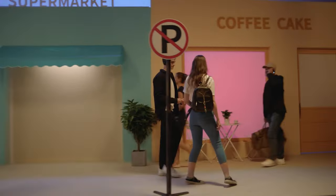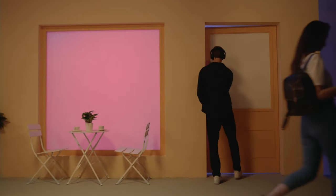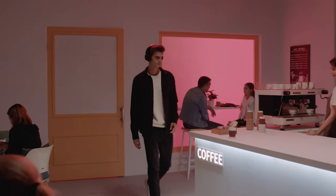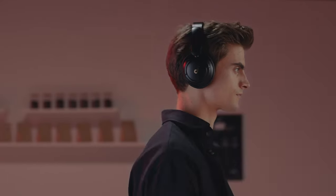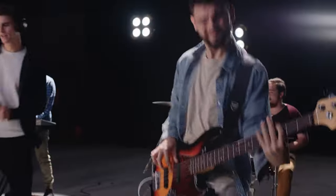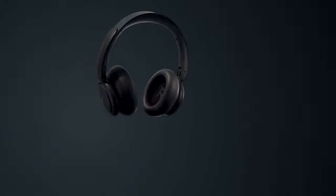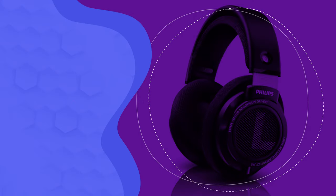Their default sound profile is V-shaped and packs a lot of extra thump and punch into audio, while instruments and lead vocals remain bright and clear. If you prefer a different sound, you can customize them with a graphic EQ and presets in their companion app. They also support multi-device pairing, which allows you to stay connected to your phone and computer at the same time.